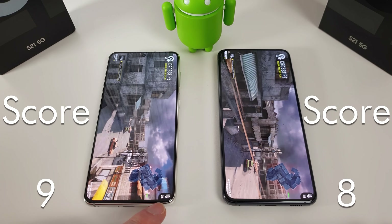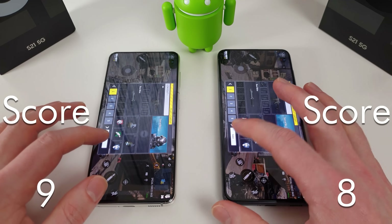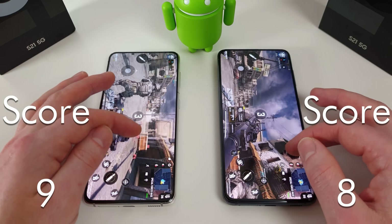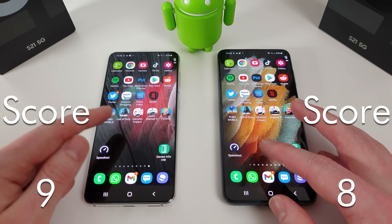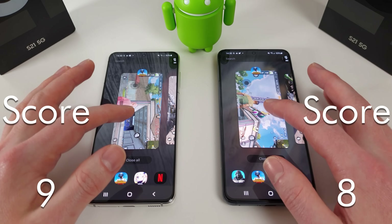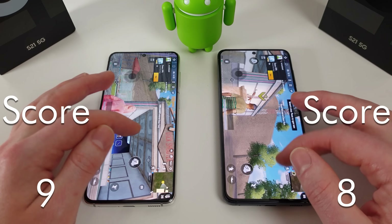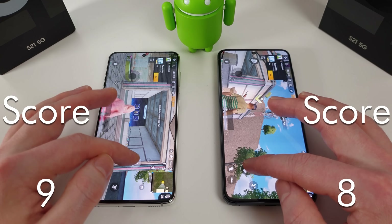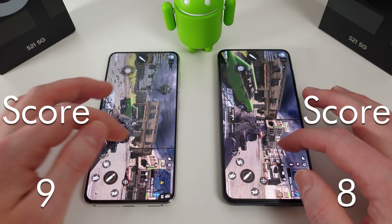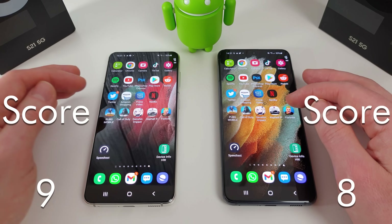Whilst this is loading up, the temperature has gone to 36 on the Exynos and 35 on the Snapdragon. We'll just check the memory management between these two, because when we load into Genshin it's probably going to kill off one of the games. PUBG is still in memory on both — that's pretty good. So we'll go into Genshin now and see how that affects things.